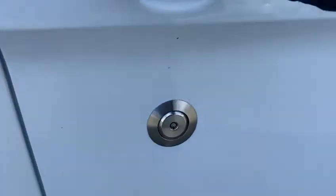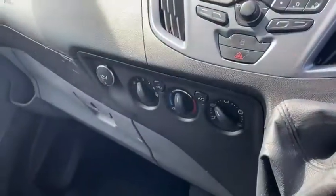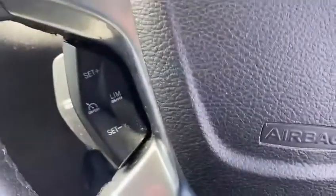You can see 50,208 miles on the clock. It has air conditioning, digital radio, six-speed manual gearbox, cruise control, and automatic lights.